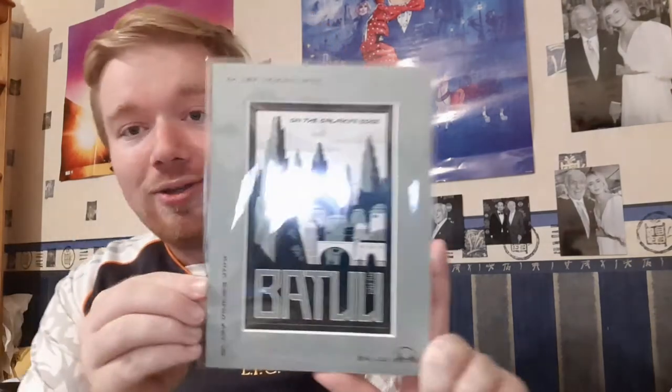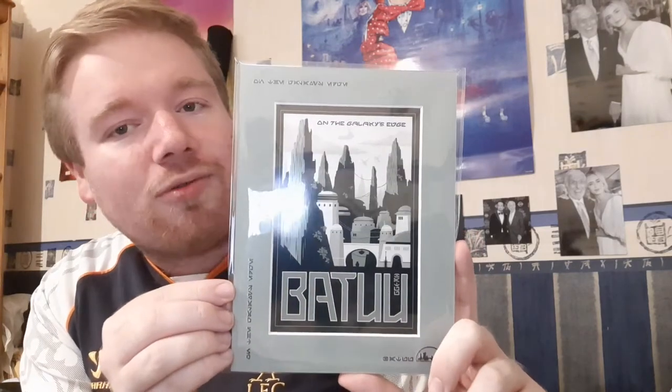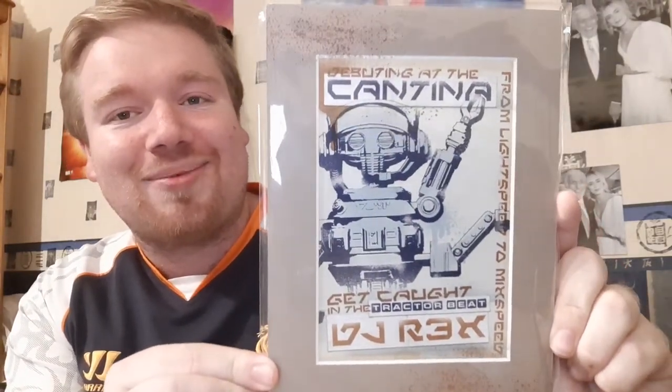I've also got two more Star Wars art prints. There's this poster of Batuu — a lot smaller — I think this was about $12.99. And this one I had to get: the poster for the Cantina with DJ Rex. For you Star Tours fans, especially of the original version of the ride, you might remember Captain Rex in the cockpit. Now he's the DJ at the Oga's Cantina, which is the main bar at Galaxy's Edge — an amazing place. I'll be showing you that in more detail in future vlogs.